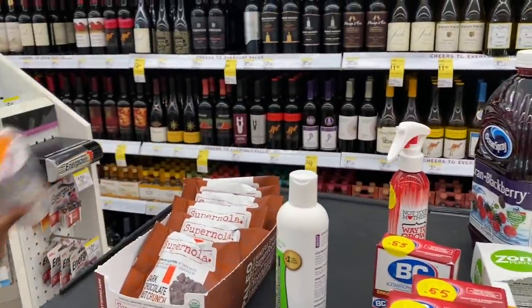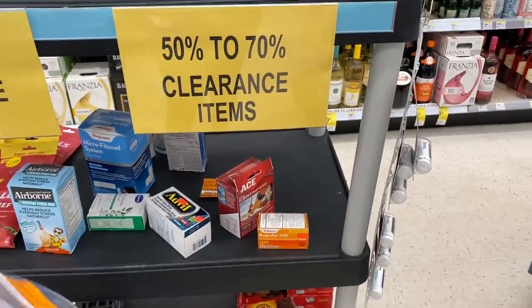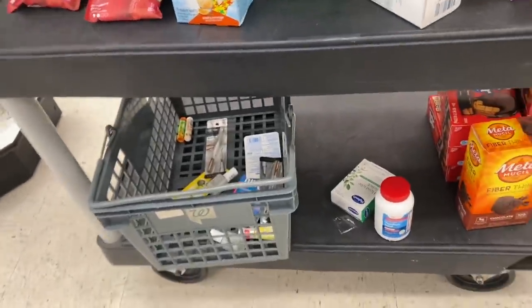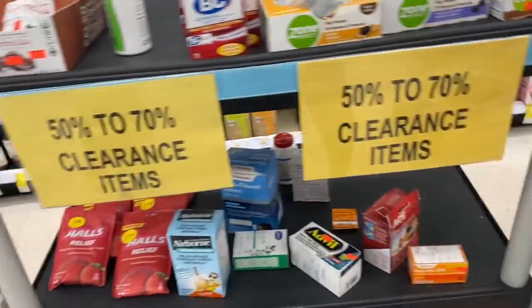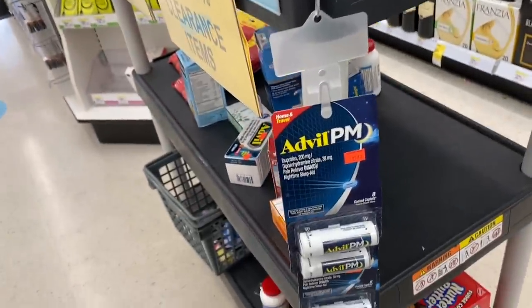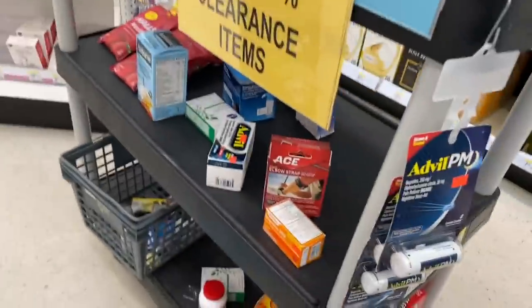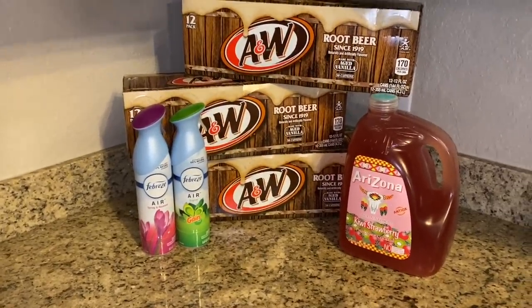The clearance aisle was kind of lackluster — they had some Nutter Butters, a little makeup, and some Zzzquil PM, but overall not much worth grabbing. We're just going to head to the register now.